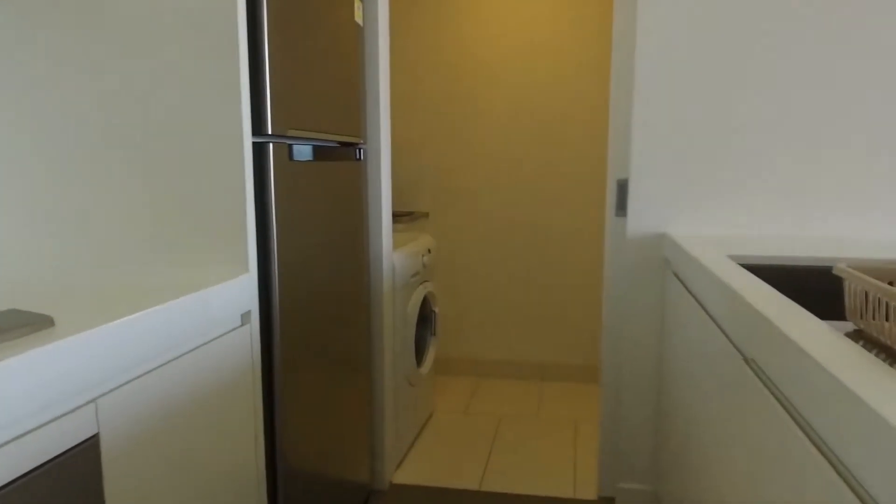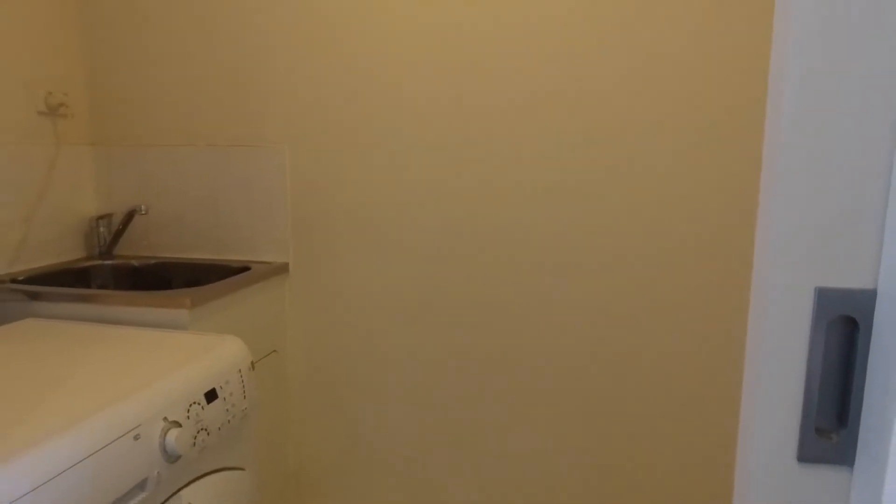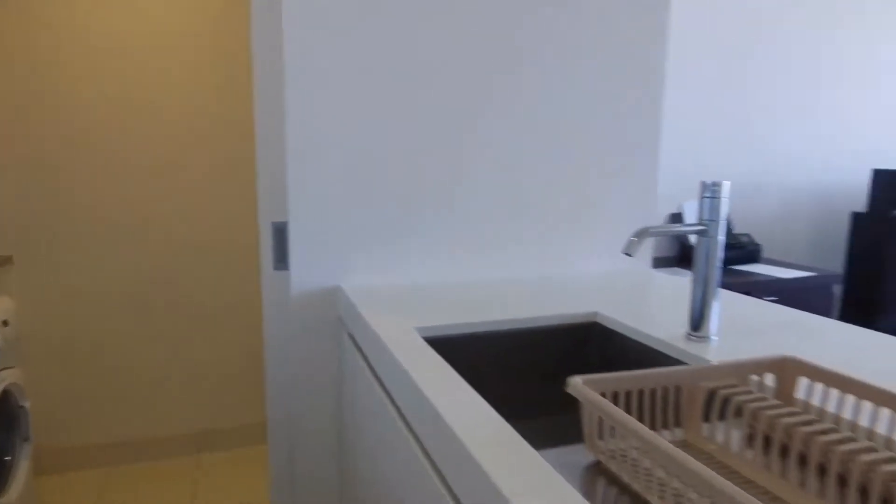You've got heaps of storage throughout the laundry. Being separate, you've got extra storage space and plenty of room to fit a good-size washing machine and dryer.